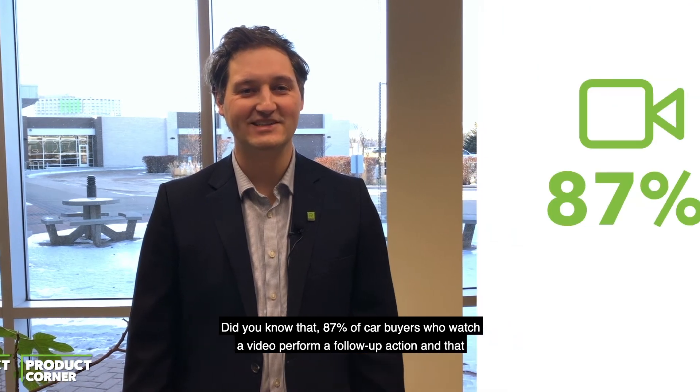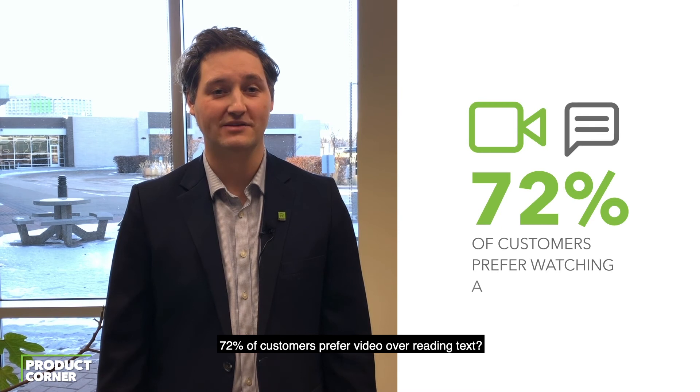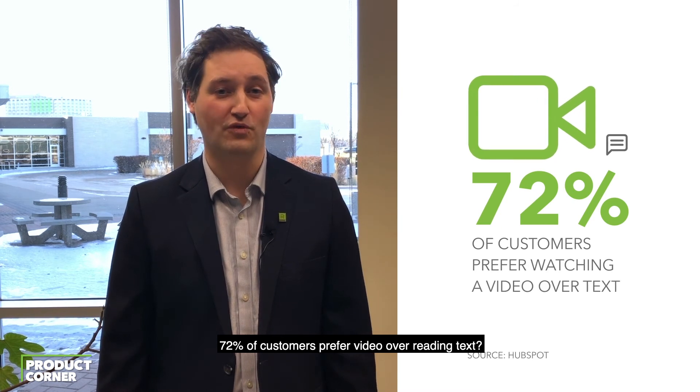Did you know that 87% of car buyers who watch a video perform a follow-up action, and that 72% of customers prefer video over reading text?